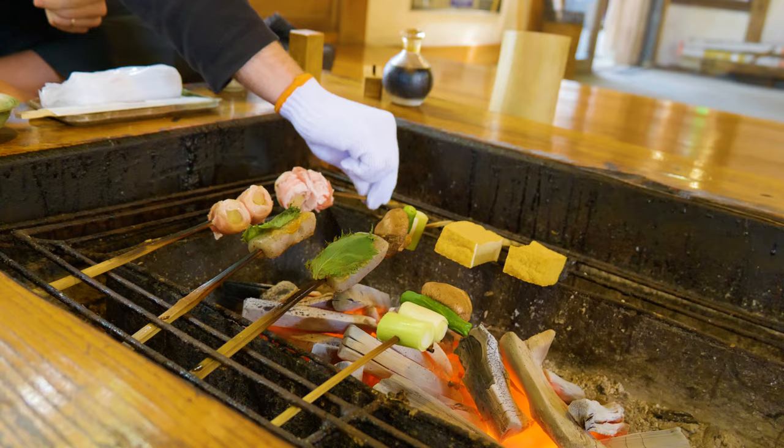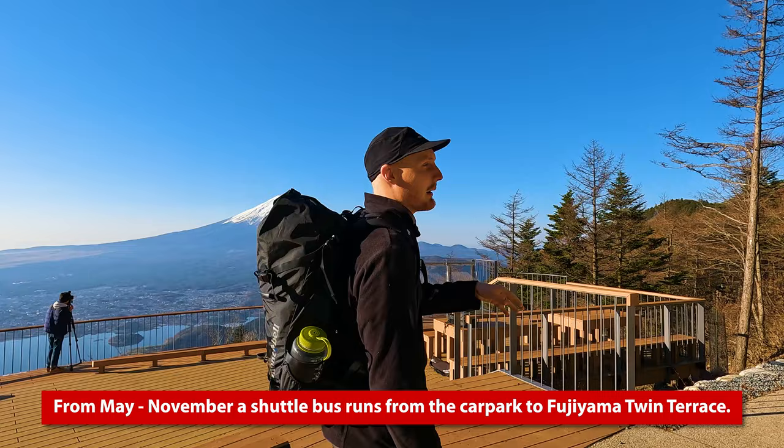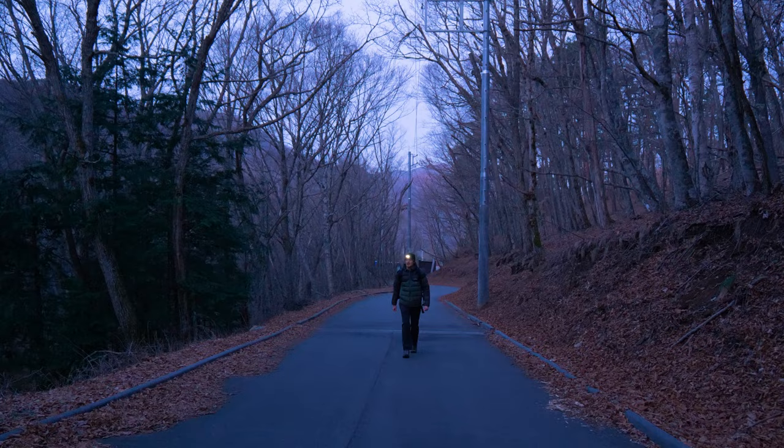It wasn't too straightforward getting here. During the warmer months they have a shuttle bus that takes you from the car park up to the terrace, but because it's the start of April it's not running. So we had to wake up at 4:30 in the morning and do a one-hour walk from the car park — and yeah, you get views like this. Totally worth it!